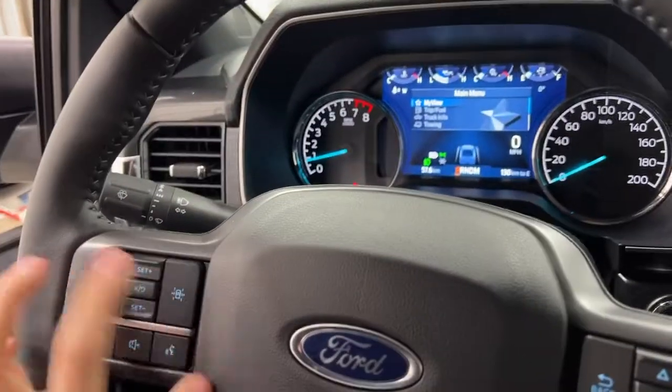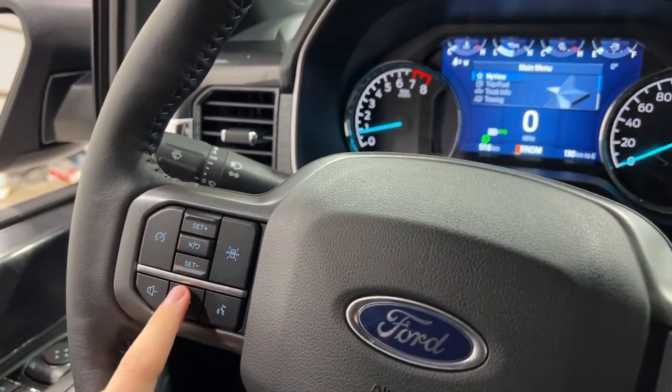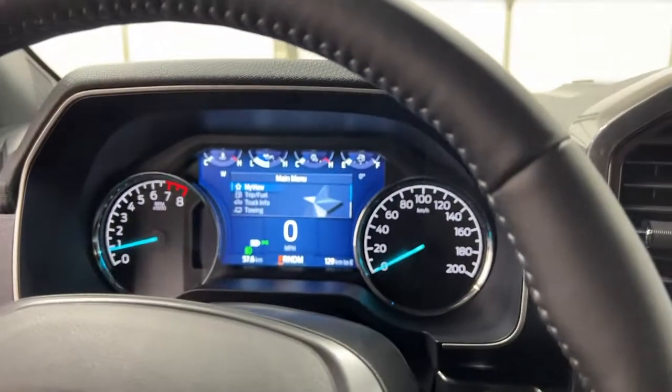On the steering wheel itself, you do have lane centering, lane keep assist, cruise controls, and volume controls. On the right side is your hands-free media controls and the controls for the screen.